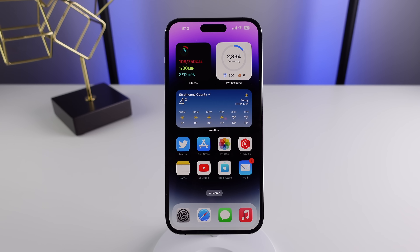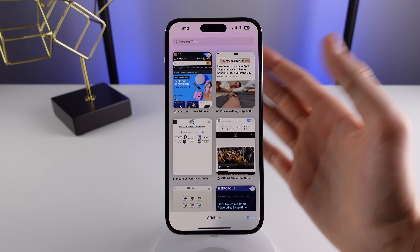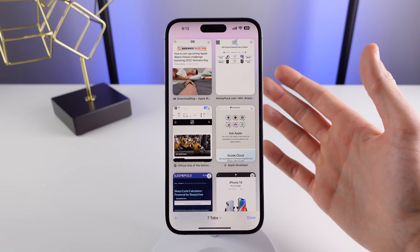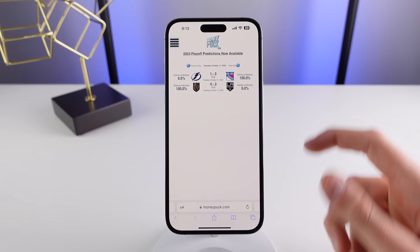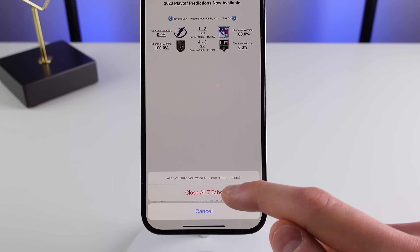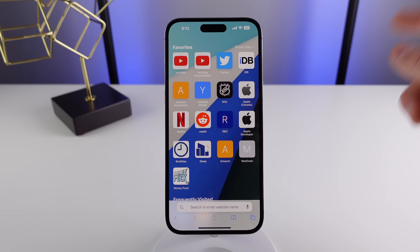Number five, you need to stop closing all of your Safari tabs individually. Every now and then you'll open up Safari and realize you have a bunch of tabs open, and the first thing people do is start swiping one by one to close all of them. But there's actually a much easier way — on your website view, if you click and hold on the tab icon, there's an option to close all tabs in Safari. Tap on this and everything will be cleared out.